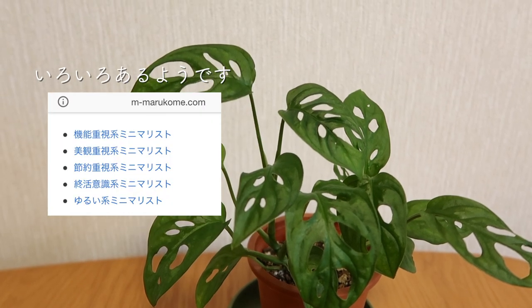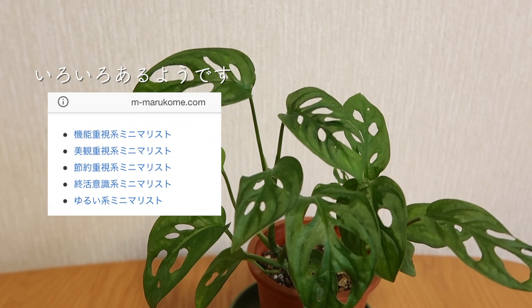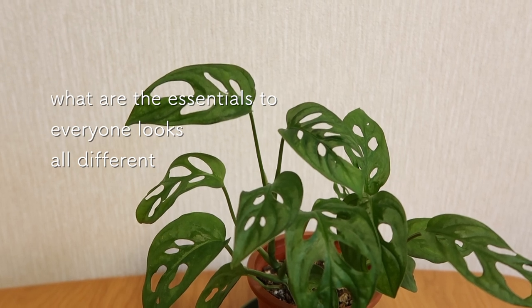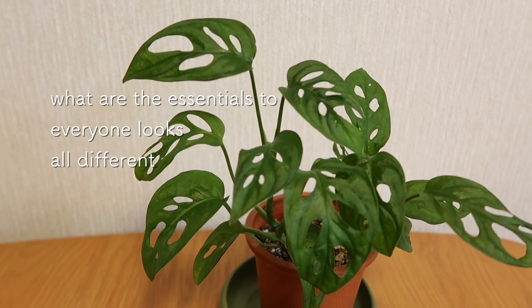Minimalism is a person's favorite style and way of life. I think there are a lot of items that you can use, but it's about being mindful of what you keep.